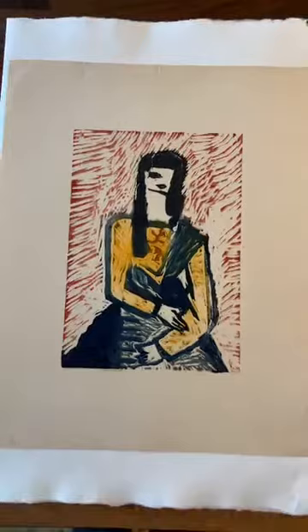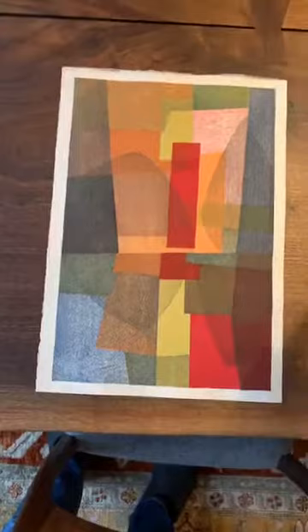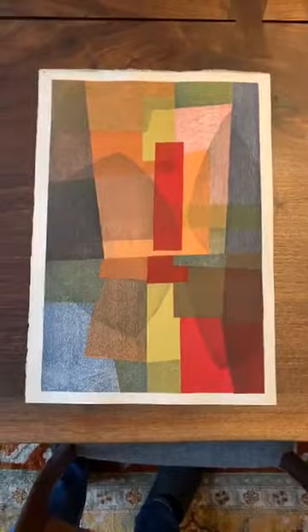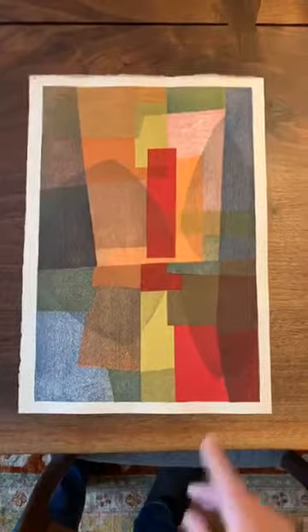The next work is another Yoshida print, but this artist was related to the Yoshida family by marriage. She married one of the sons of Fujio and Hiroshi Yoshida. Her name was Chizuko Yoshida — she married Hodaka Yoshida. This particular print is one of my favorite works of hers; I think it's a masterpiece. The design is called Autumn, done in 1954, the same year as two of Fujio's three designs, which I find really interesting.